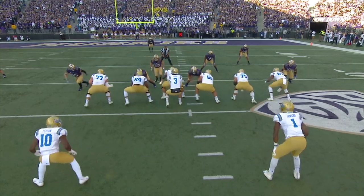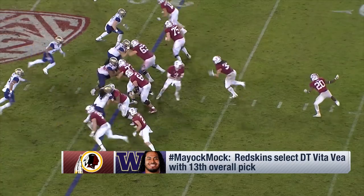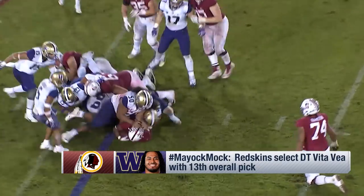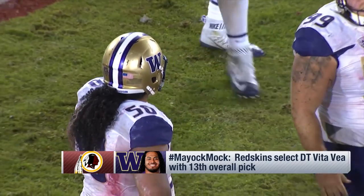Washington is 32nd against the run — it's Vita Vea, the 6'4", 347-pound freak of a man. When you're 32nd against the run and averaging 4.5 yards per carry, it's time to stop it. Vea can do that. The key to his value is how much he'll actually play in sub packages.